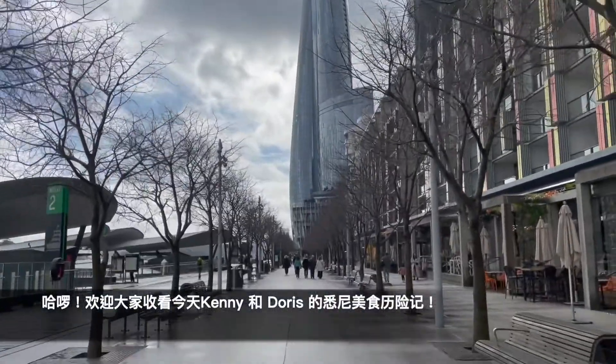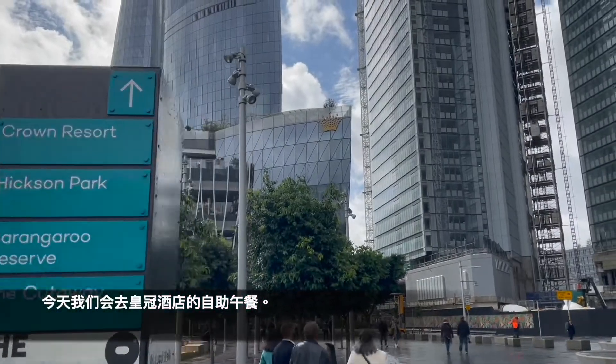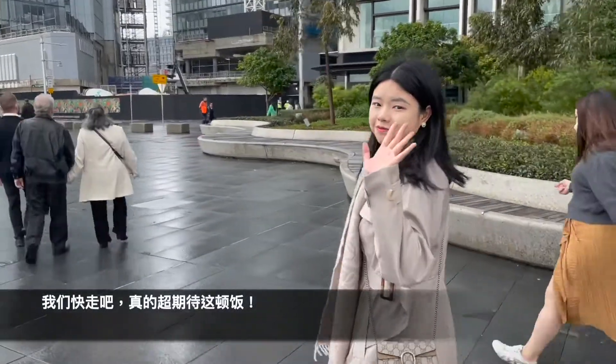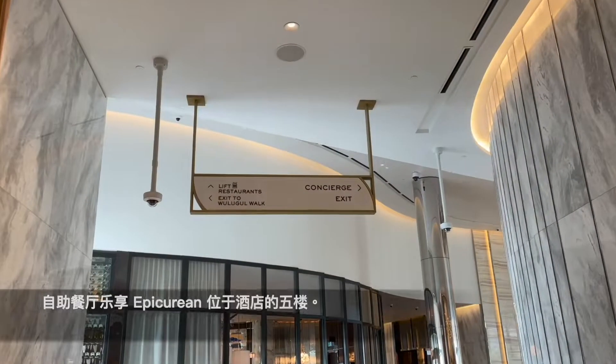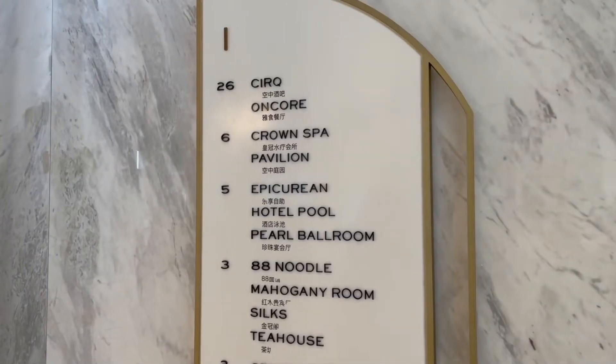Hi everyone, welcome to Kenny and Doris' food adventure in Sydney! Today we're going to the Crown Resort in Sydney and having a buffet lunch. We are so excited! The buffet at the Crown is so popular, so you actually have to book early in advance. Let us walk through the hotel lobby and head up to level 5 to our restaurant, Epicurean.